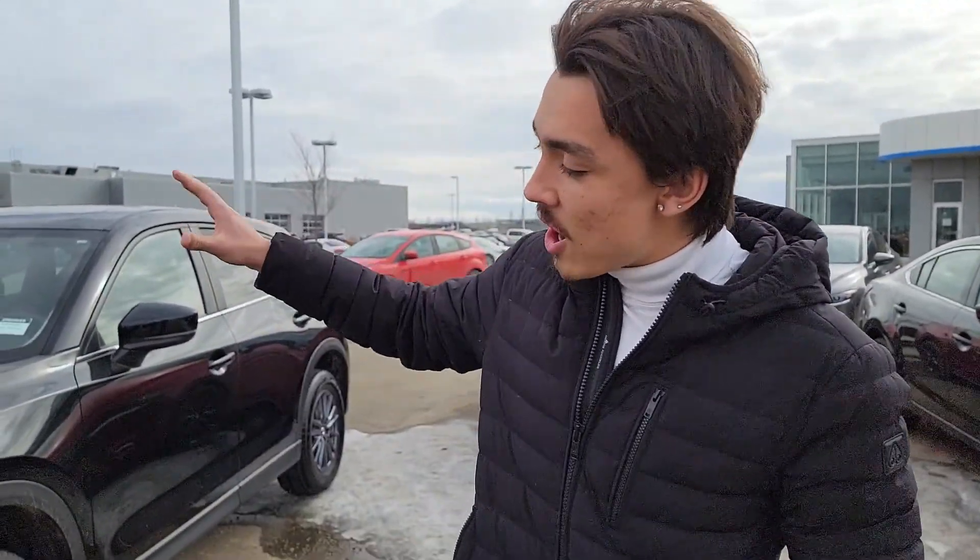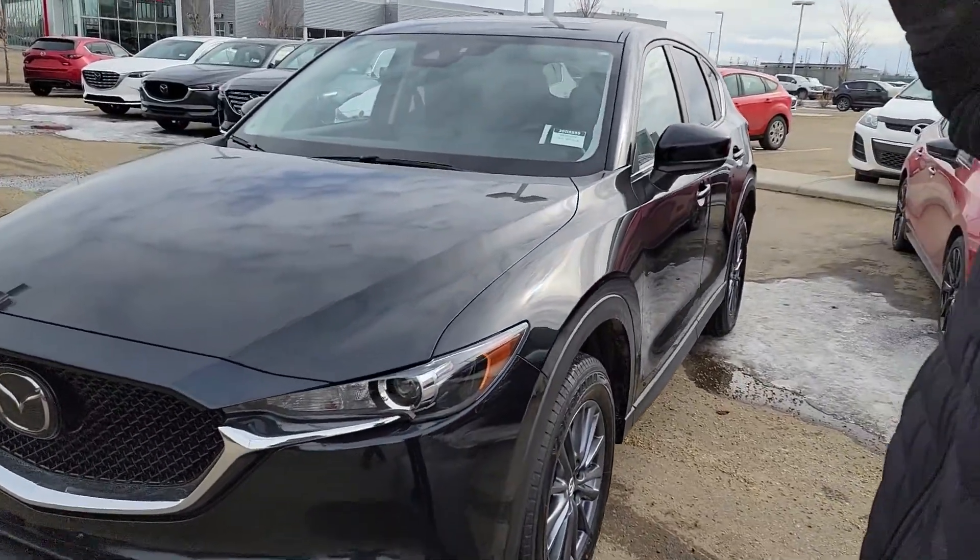Hey, this is Moosey here from LA Mass. I want to thank you for inquiring with us. This is the option I was telling you about — this is a CX-5 GS, slightly used 2020.